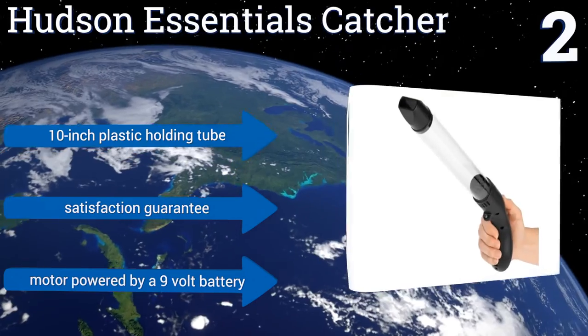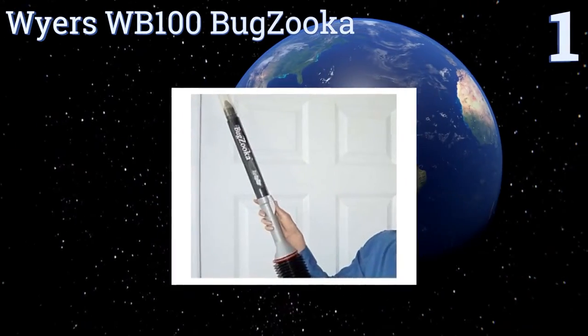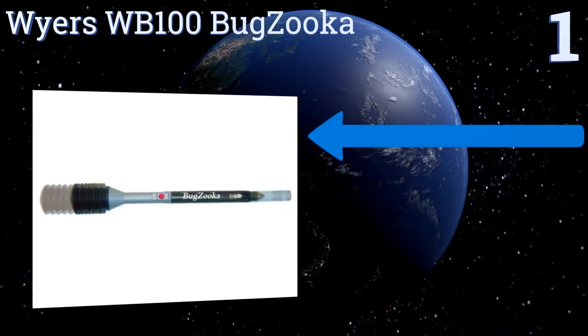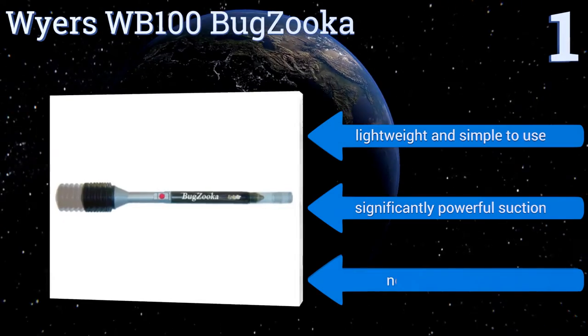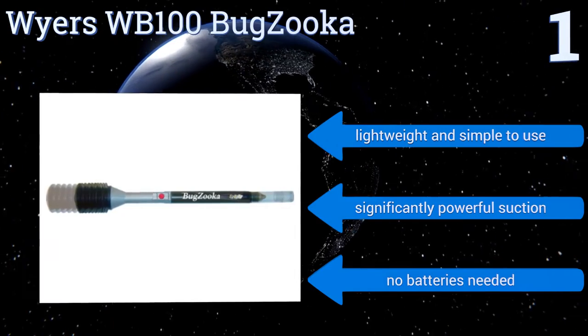Coming in at number one on our list, rid your home of critters quickly, easily, and humanely using the innovative Wires WB100 Bugzooka. It features a removable catch tube with a simple push-button release, and its long handle keeps you far away from the pests. It's lightweight and simple to use, has significantly powerful suction, and no batteries are needed.